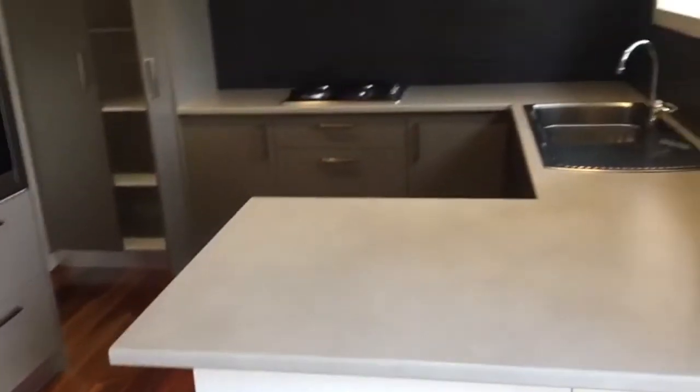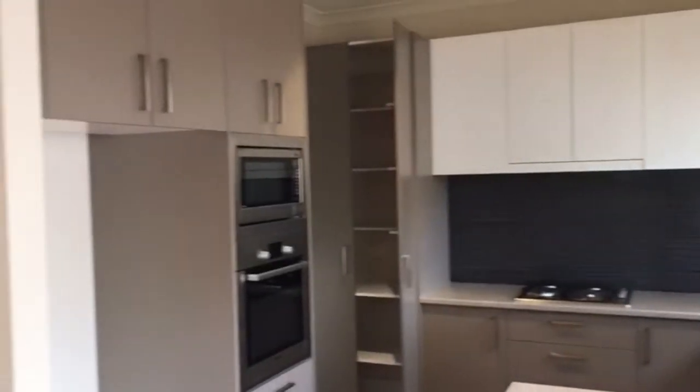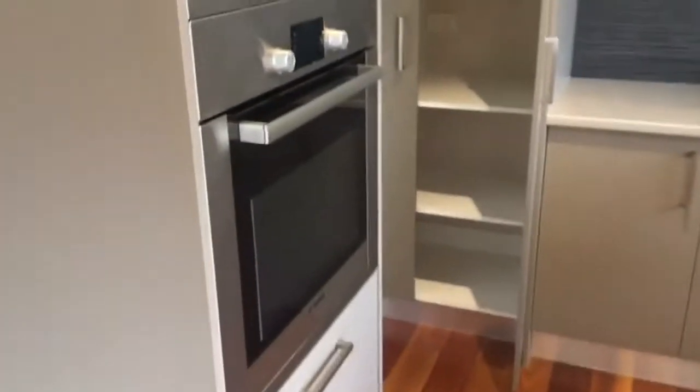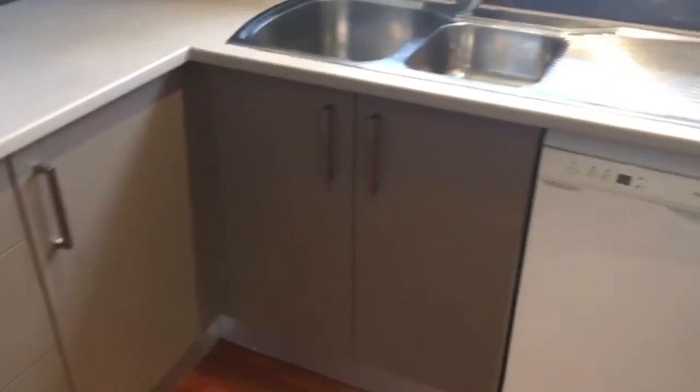The kitchen has also been updated — it's very modern. We have a good size with ample cupboard space, stainless steel appliances, a wall oven, microwave, as well as a gas cooktop and dishwasher.